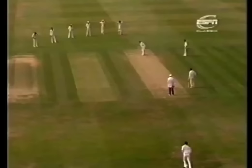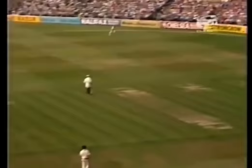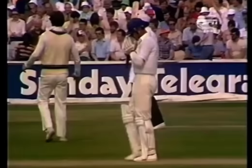That's a beautiful shot, perfectly timed, square on the leg side, bringing Boycott four runs, and also taking him past 1,000 runs for the season. And that's a feat he's accomplished now for 19 consecutive seasons.